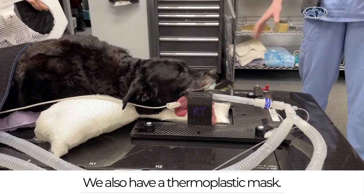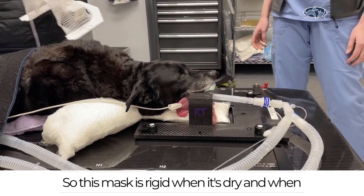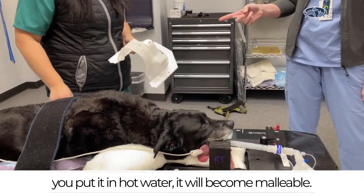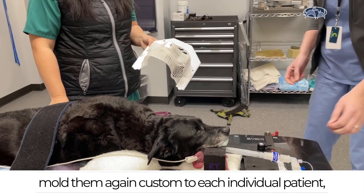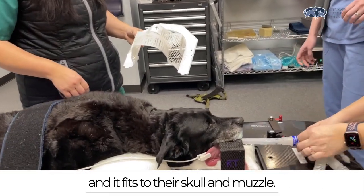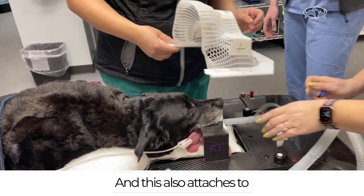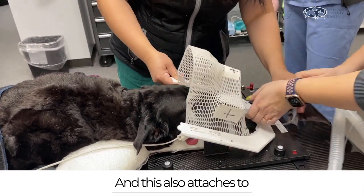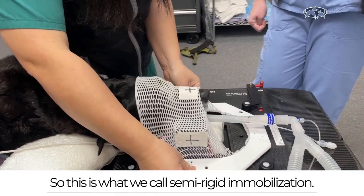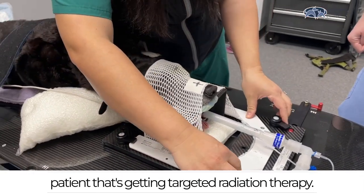We also have a thermoplastic mask. This mask is rigid when it's dry, and when you put it in hot water it becomes malleable. We put these in hot water and mold them custom to each individual patient — it fits to their skull and muzzle and attaches to everything on the table. This is what we call semi-rigid immobilization and we do this for every single patient that's getting targeted radiation therapy.